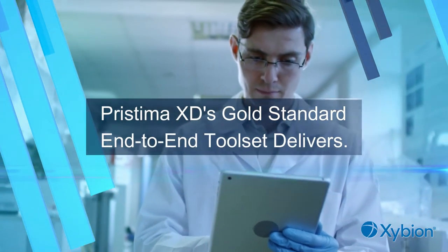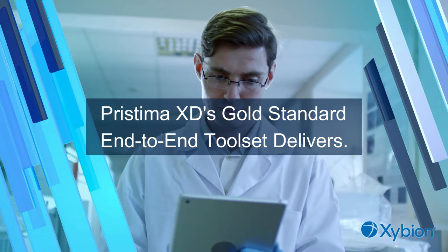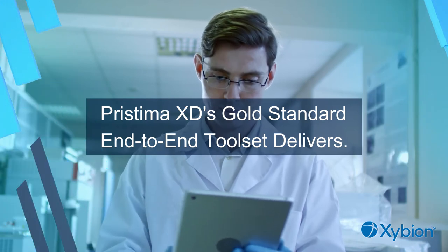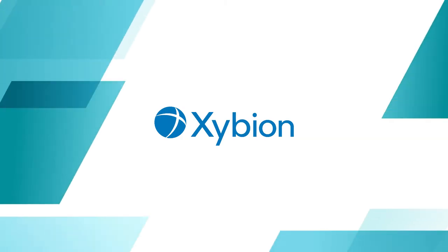Ready to centralize your preclinical study management, automate your workflows, and bring products to market at rapid speeds? Then you need Pristema XD — the preclinical gold standard.